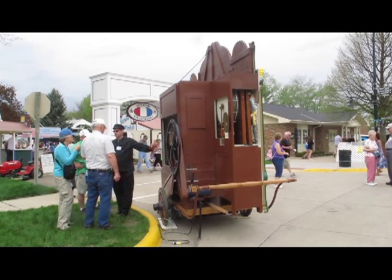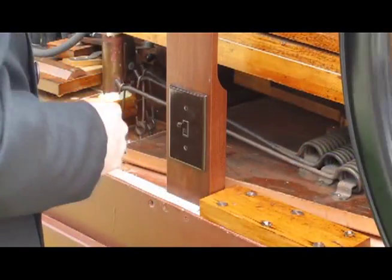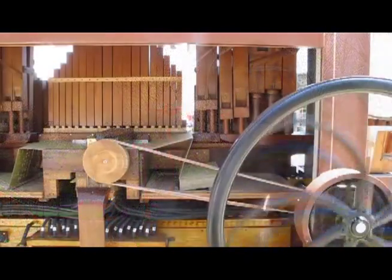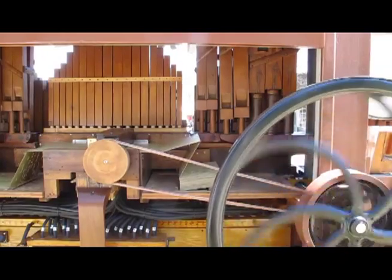A lot of the calliopes were in Amsterdam, the Netherlands for years — in fact they still have them over there, only now they run them with a CD instead of with pipes and the mechanics that this one has. It runs with bellows; it can be run mechanically with a handle, or it can be run electrically — right now it's got a two-phase motor and we run it with a switch.